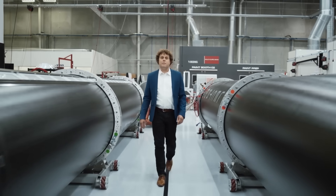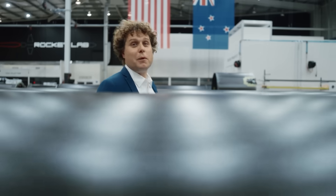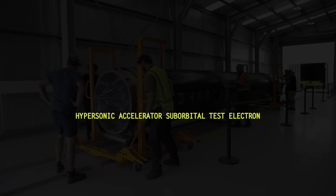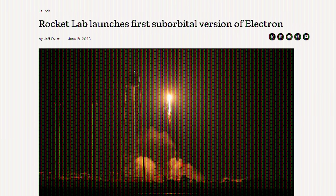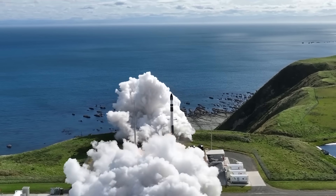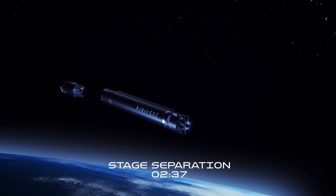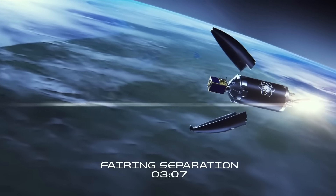Beck even has a military application for Rocket Lab that leans more into the offensive side of weapons technology. Instead of retiring Electron, Beck wants to repurpose it into a missile — they call this the Hypersonic Accelerator Suborbital Test Electron, or HASTE, and it was tested for the first time in June. The company wouldn't disclose what payload it was carrying or provide the rocket's speed and altitude data, but said the test was successful. In this configuration, Electron can carry a 700-kilogram payload on a suborbital trajectory, meaning it's going to land somewhere else in the world.